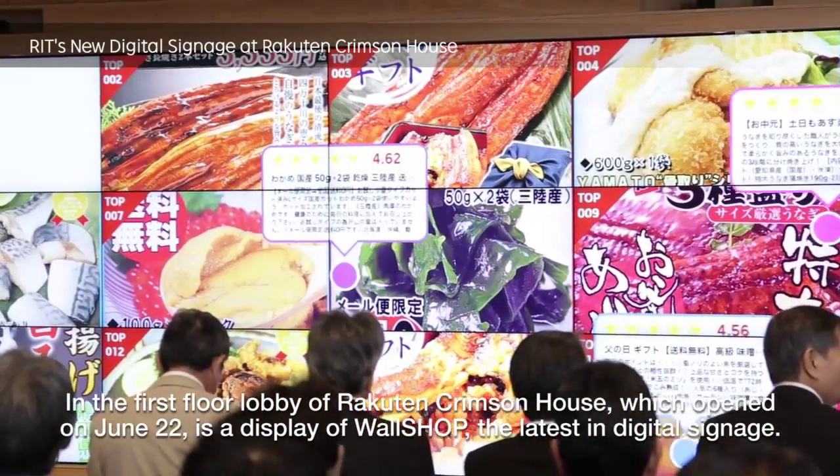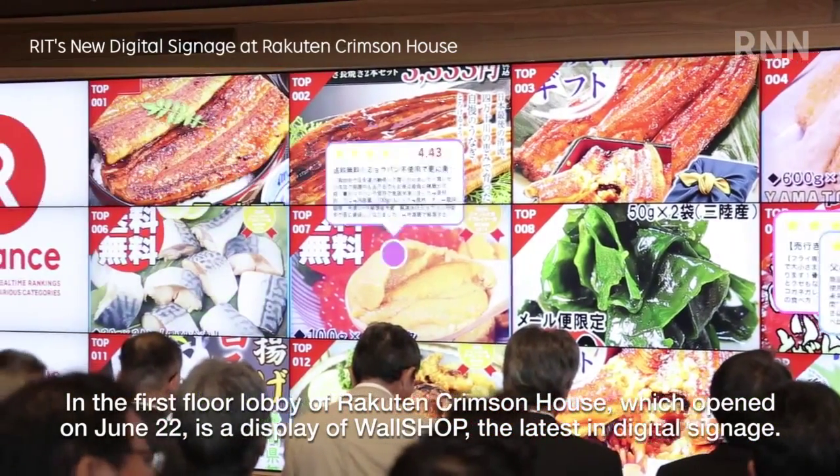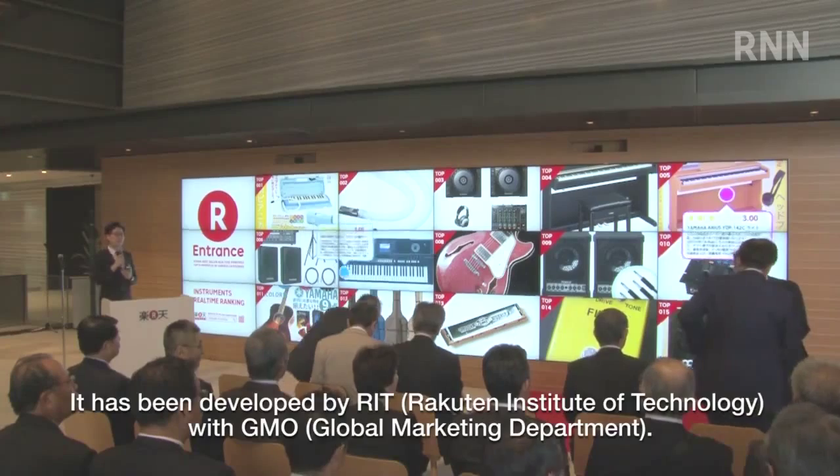In the first floor lobby of Rakton Crimson House, which opened on June 22nd, is a display of Wall Shop, the latest in digital signage. It has been developed by RIT and GMD.